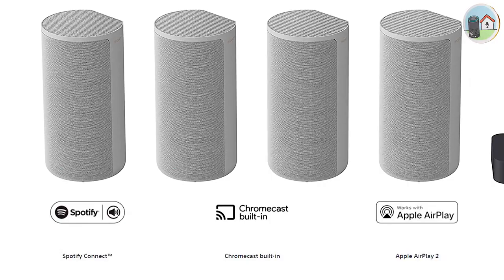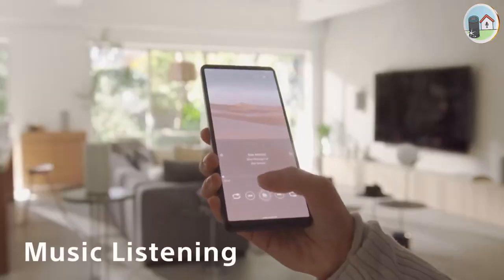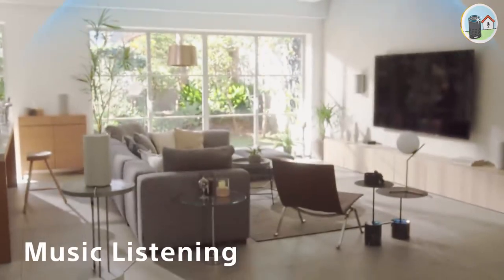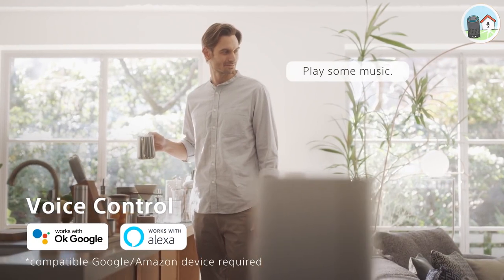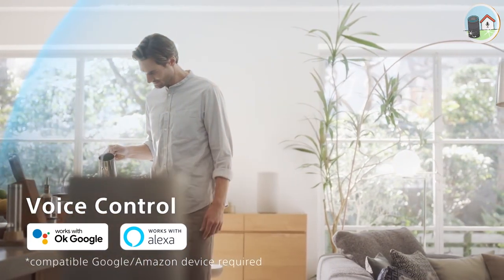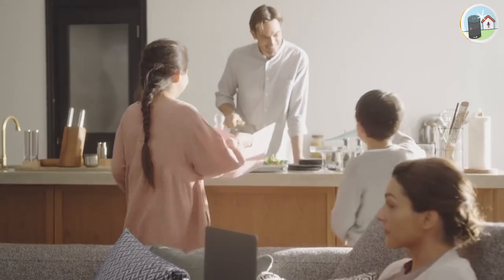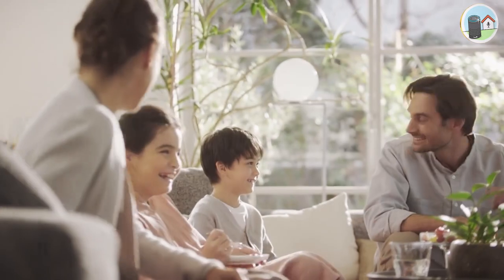The HT-A9 also supports Hi-Res Audio and has Chromecast built-in, so you can stream music directly from your phone or tablet. It has Google Assistant and Alexa voice control, and you can use the Sony Music Center app to adjust the soundbar's settings. The soundbar has a minimalistic design that blends well with any decor.